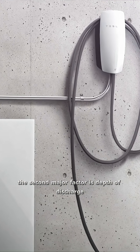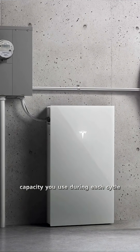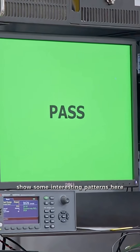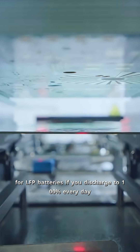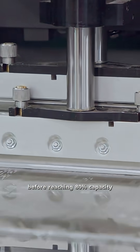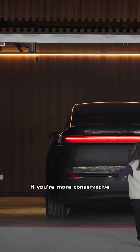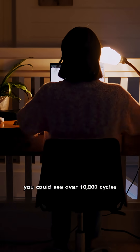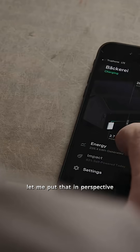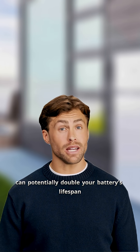The second major factor is depth of discharge — how much of the battery's capacity you use during each cycle. Laboratory testing by multiple manufacturers shows interesting patterns. For LFP batteries, discharging to 100 percent every day typically yields about 4,000 cycles before reaching 80 percent capacity. Discharge to only 80 percent daily and you get around 6,500 cycles. At 50 percent daily discharge, you could see over 10,000 cycles. Setting your backup reserve to 20 percent instead of 5 percent can potentially double your battery's lifespan.